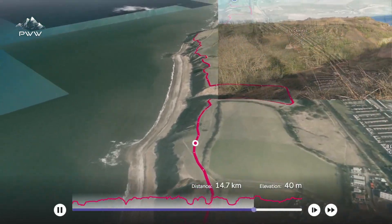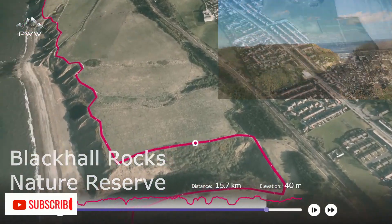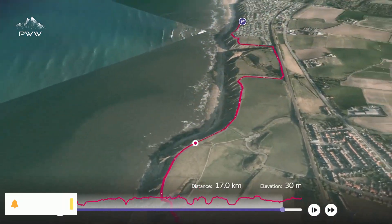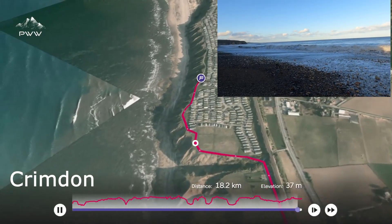As we continue, we pass Blackhall Rocks nature reserve. Coming towards the conclusion of the walk, we're passing the beach at Blackhall Rocks before concluding at Cremden.